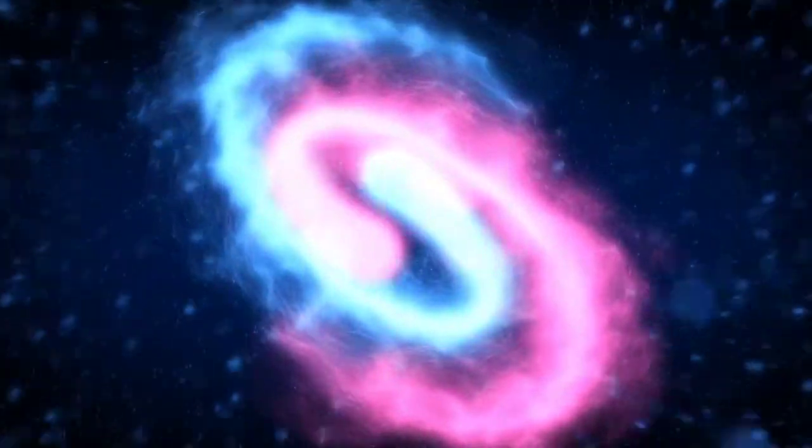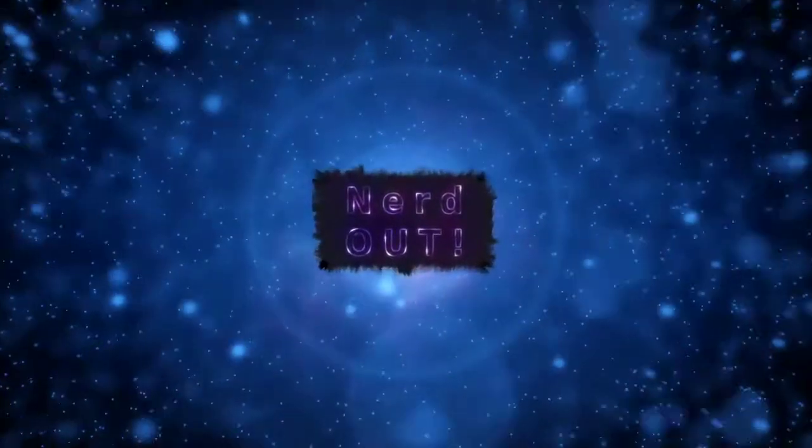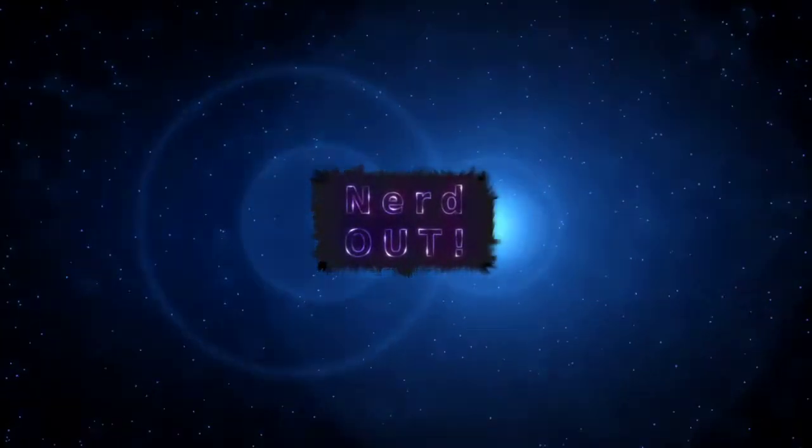Today on Nerd Out, we're talking about fire hose. Welcome back to Nerd Out, the show where we take a look at Cardano. We break it down, but we don't dumb it down. Today we're talking about Project Firehose.